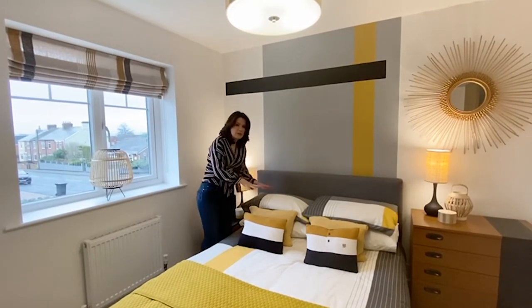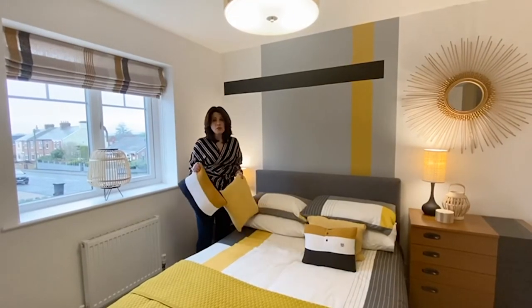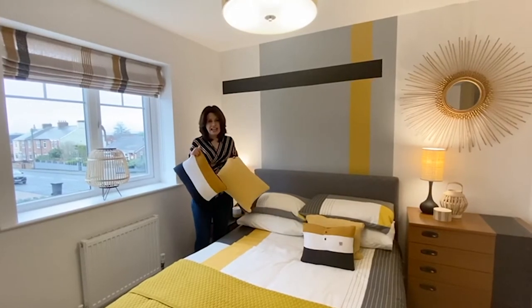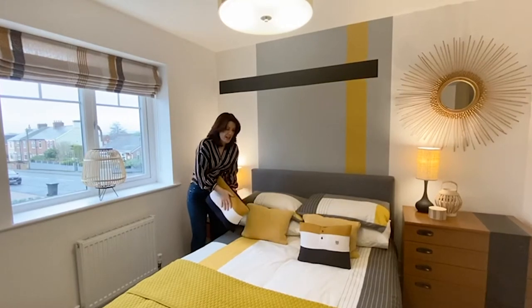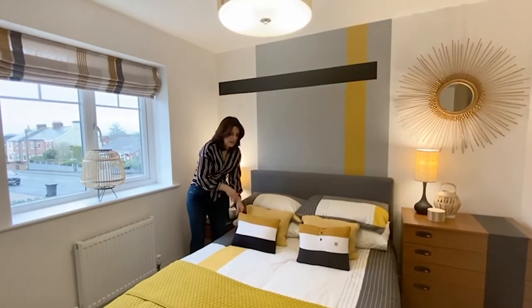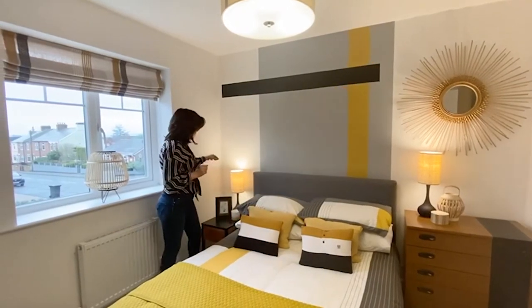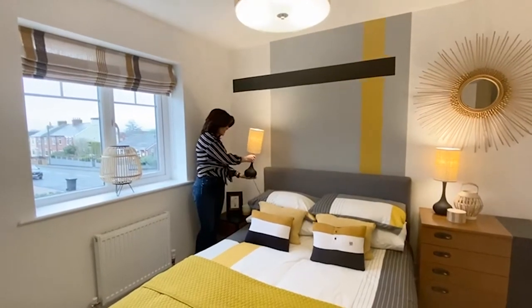We then went to a charity shop and found some clothing, which we've done with all of our cushions — making cushions out of people's clothing. There's even a Hackett polo shirt that we've been able to create little cushions out of.